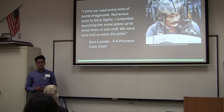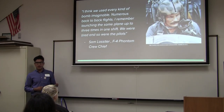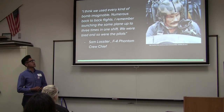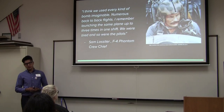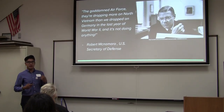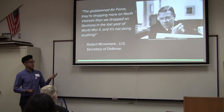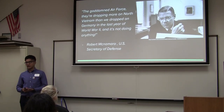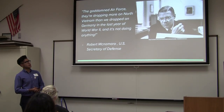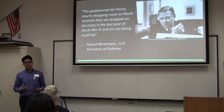With limited success, one pilot commented: 'I think we used every kind of bomb imaginable. I remember launching the same plane up to three times in one shift.' That was said by Sam Lazatier, who was an F-4 Phantom pilot. He was even criticized by Robert McNamara, the U.S. Secretary of Defense, who said: 'The goddamn air force — you're dropping more on North Vietnam than was dropped on Germany in the last year of World War II, and it's not doing anything.'